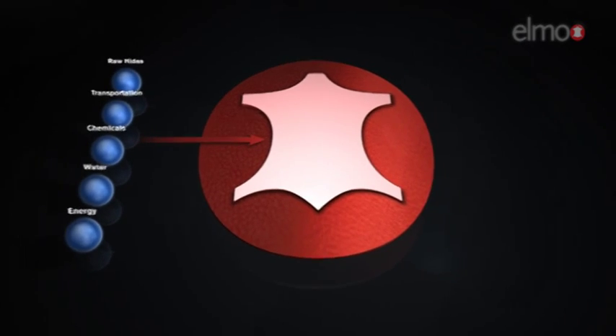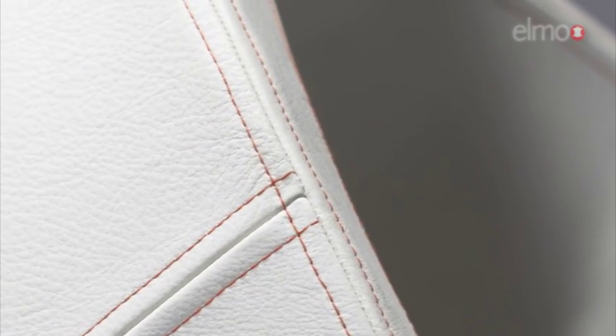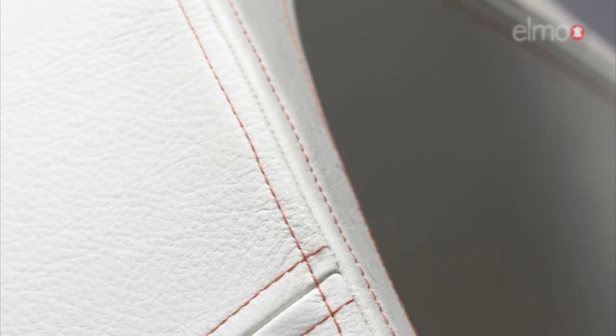The result is the finest and the most environmentally friendly leather in the world. The weight has been reduced to 4.05 kilograms. Let's take a closer look at what happened to the rest of the original hide.